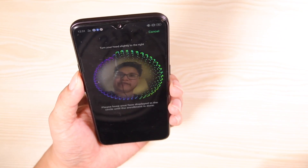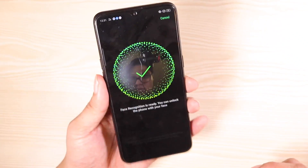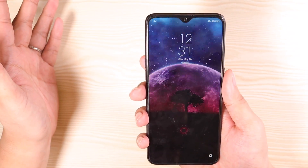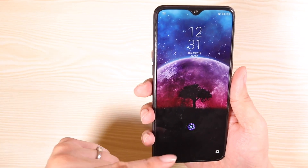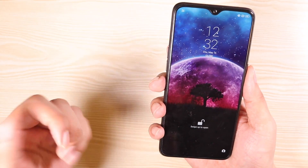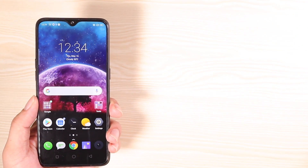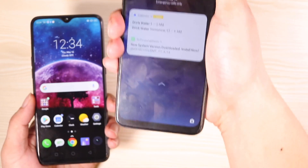Let's test out the face recognition. It does that animation when I look at it and it unlocks almost instantly. It's really fast, and I think the reason for that is because it has a 25-megapixel main sensor — a way better selfie camera than the 13-megapixel on the Realme Free.